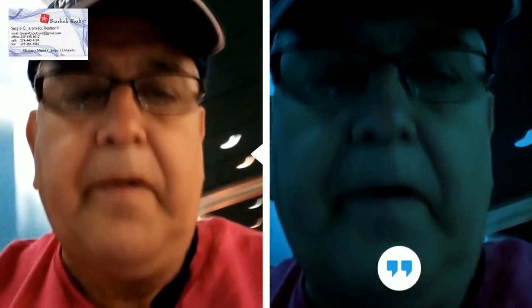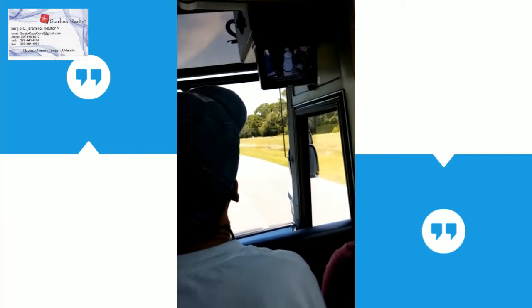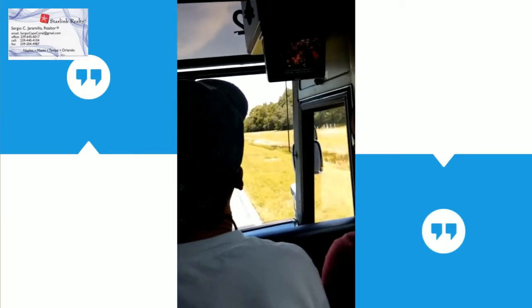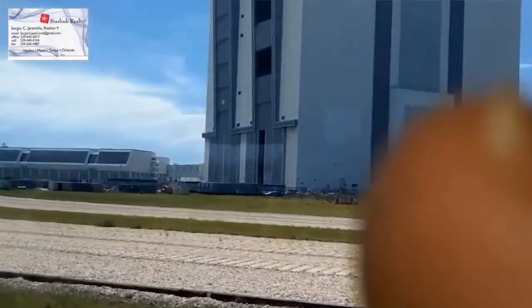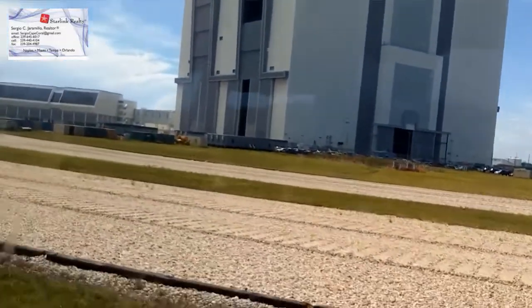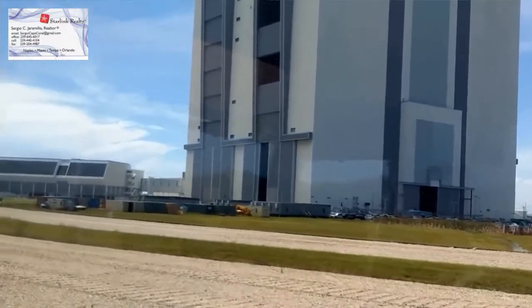The VAB is where everything comes together before a launch. The Apollo and Space Shuttle vehicles were assembled for flight in the VAB. This cavernous facility will hand control over to Mission Control, which is in Houston, Texas.